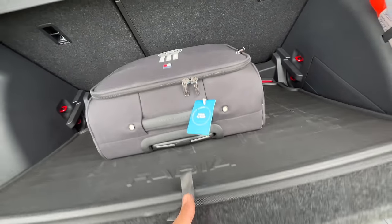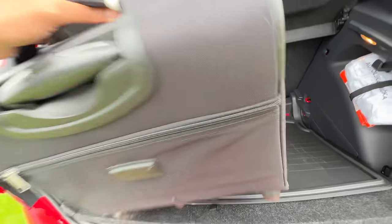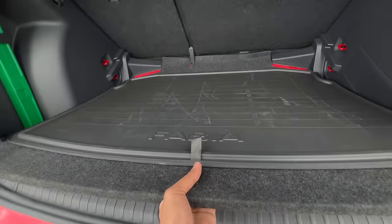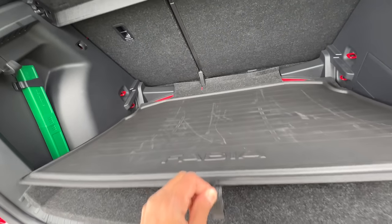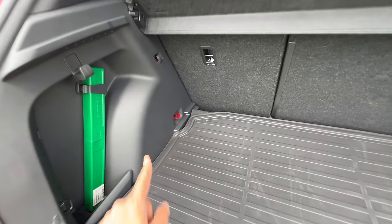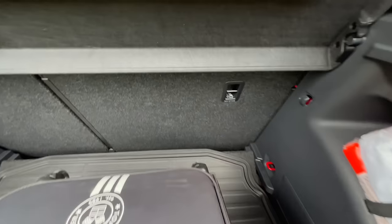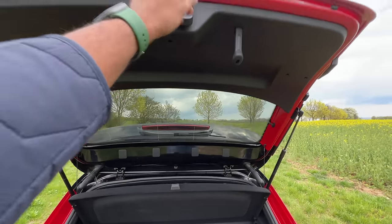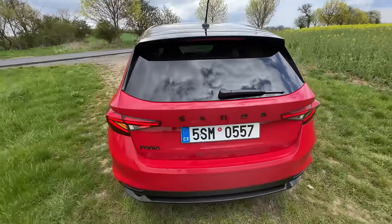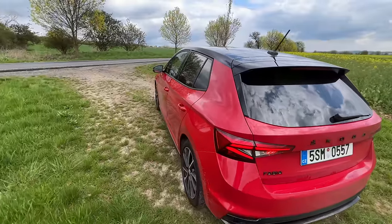The spare wheel is obviously a smaller size. You obviously get ISOFIX child seat anchors as well. There's a top tether anchor and a hook here as well. There's a parcel shelf of course — pull this and shut. That was easy. Let's get to the front.